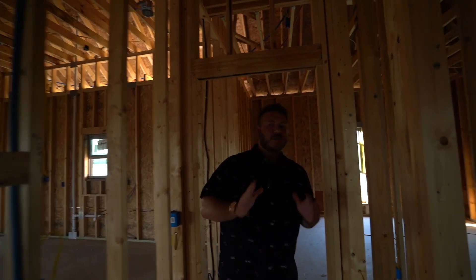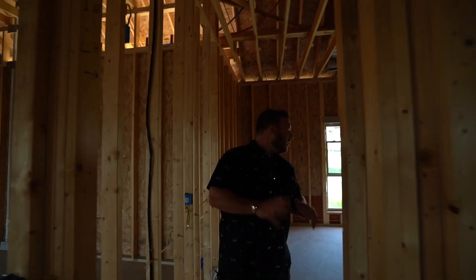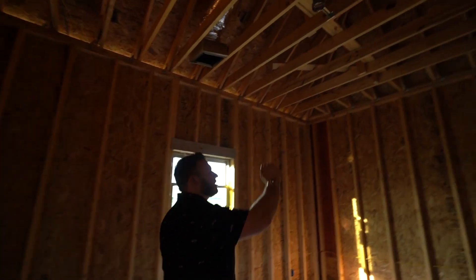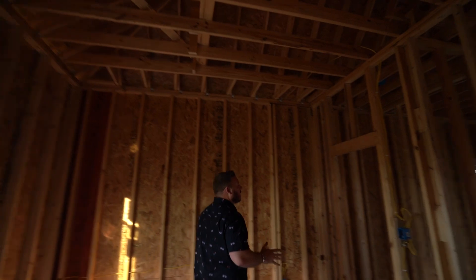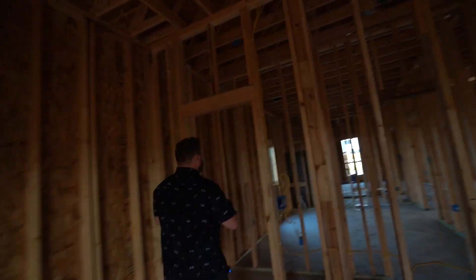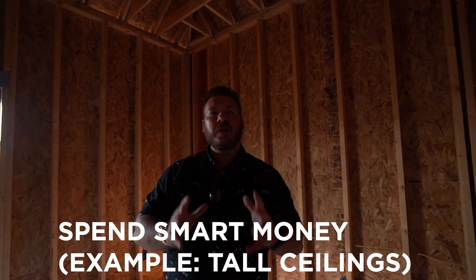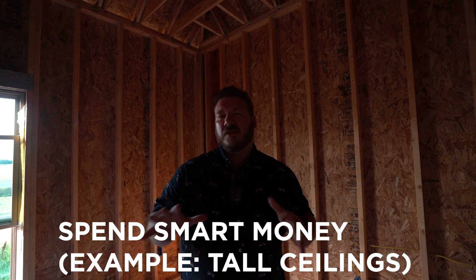Now let's go to the last bedroom in the house. This one is also a spacious bedroom with more natural light, very tall ceilings, and another very spacious closet just like the last one. On top of all of that, when you're doing these projects, quality should never get sacrificed, and you want tall ceilings — you spend what I call smart money. There are going to be several wow-factor features in this house that when someone comes in, they want to move in that day and make it their own.